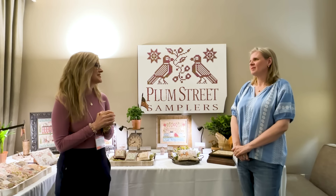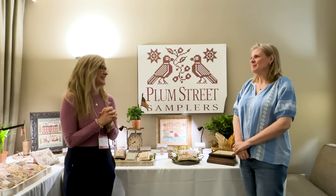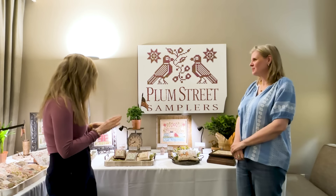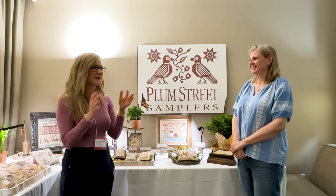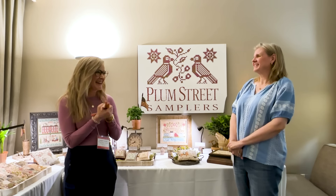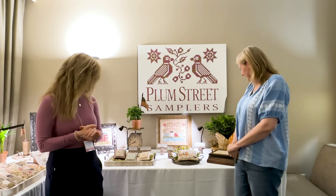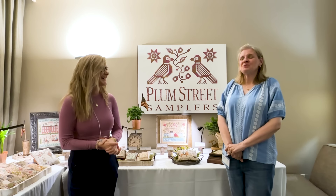My favorite part of coming to market is visiting with all the shops. I love it — I get to sit here and see people once a year, unless I see them at retreats. Everybody's just always happy, it's a fun atmosphere. And this year my dad, my sister, and my oldest daughter Bree joined me — they've been a huge help. I could not have done it without them. They were pulling pre-orders, helping set up, moving boxes — they've been a blessing.